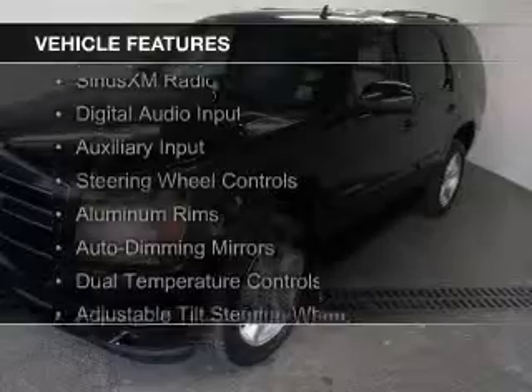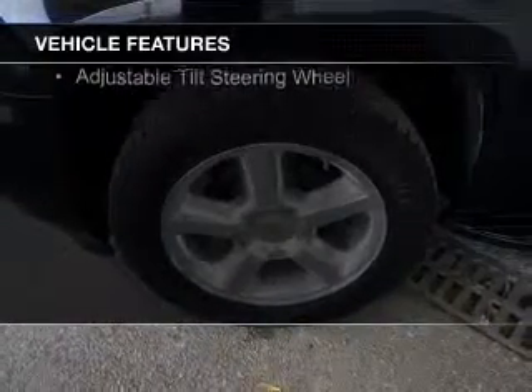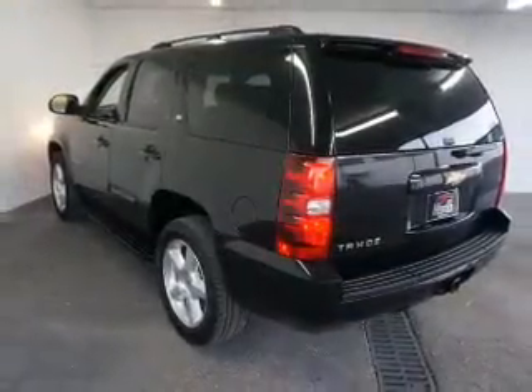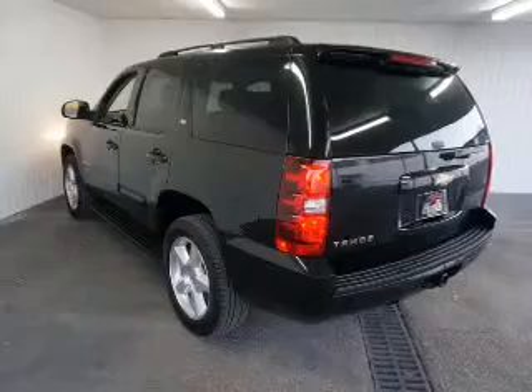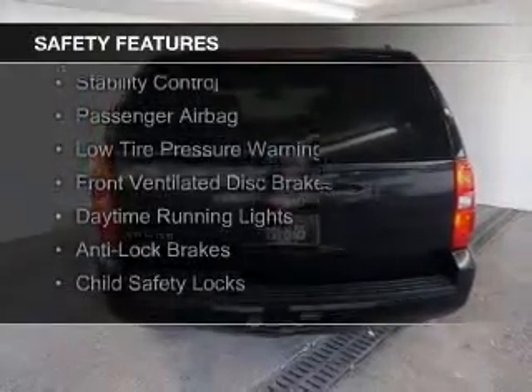The features include internet connectivity, leather seats, Sirius XM satellite radio, digital audio input, and auxiliary input, steering wheel controls, aluminum rims, auto dimming mirrors, dual temperature control, and adjustable tilt steering wheel.